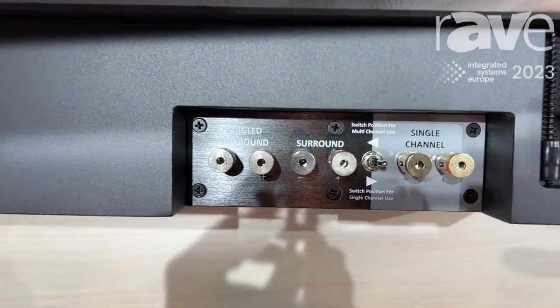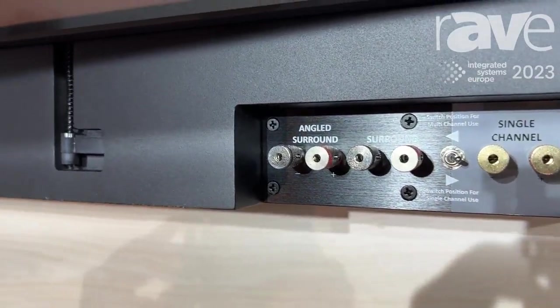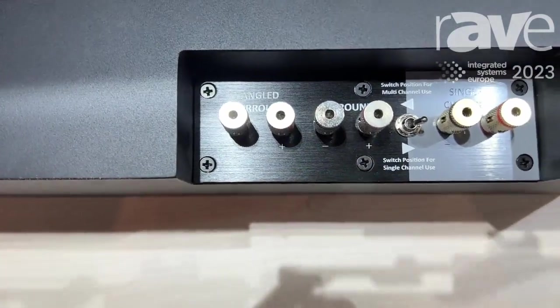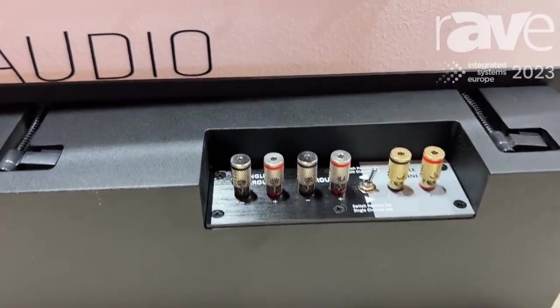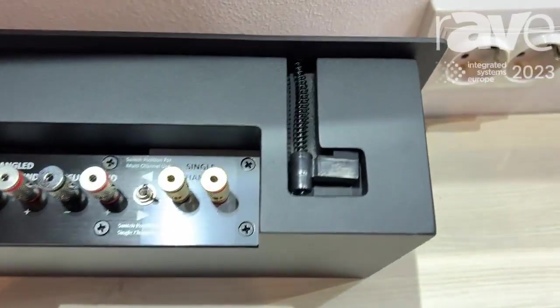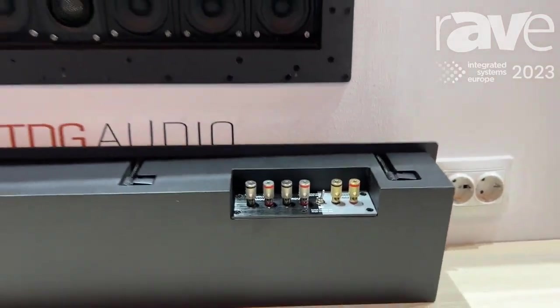If you'd like to use them in full channel operation, you can. That allows the actual SkyBar LCR to be used as a front left and center full range speaker to provide even more output. It's an interesting solution — it solves a lot of problems and challenges for integrators, especially for the center channel placement. I'd encourage you to learn more by going to TDGaudio.com. Thank you.